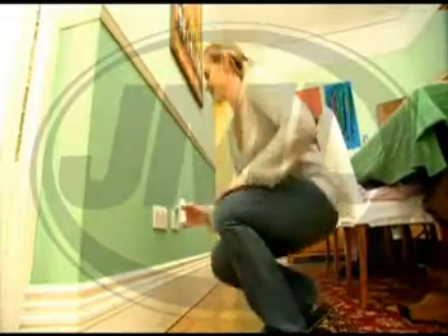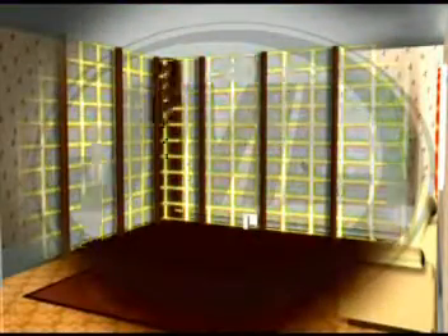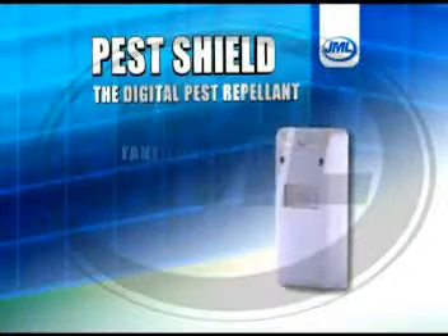The Pest Shield from JML is the most efficient, humane way of ridding pests from your home forever. Take yours to the checkout now!